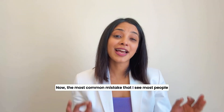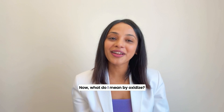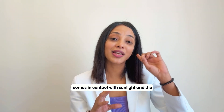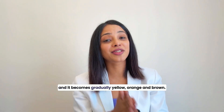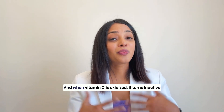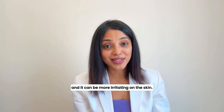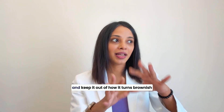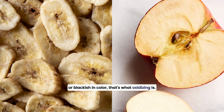The most common mistake I see people making with Vitamin C is using oxidized Vitamin C. When you open the bottle and Vitamin C comes in contact with sunlight and the environment, it slowly starts to change in colour — it becomes red, yellow, orange, and brown — and that means the Vitamin C is oxidized. An easy way to understand oxidization is when you cut a banana or an apple and leave it out, how it turns brownish or blackish in colour — that's what oxidizing is.